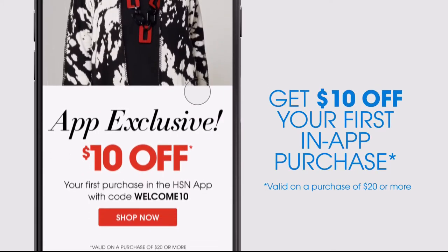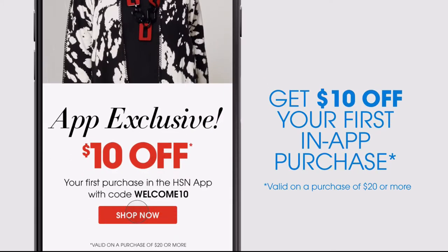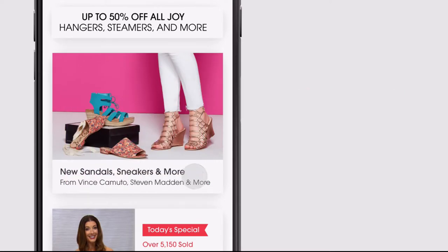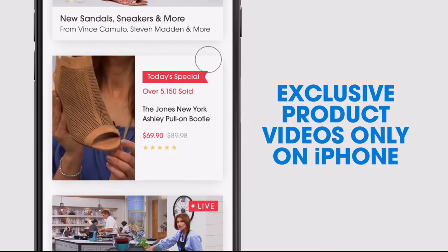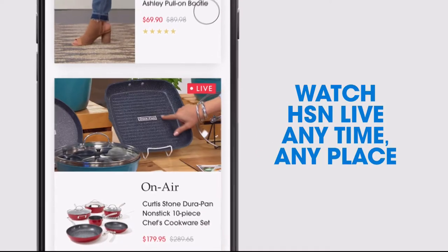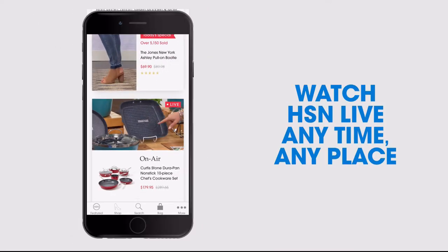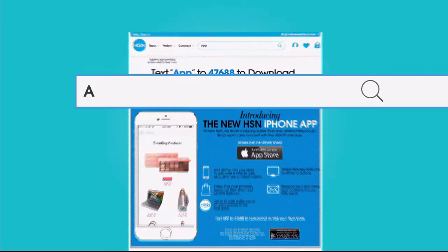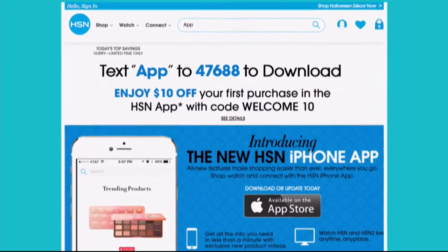Opt in to push notifications for early access to exclusive app-only deals. Shop faster than ever with exclusive new product videos, only on the iPhone. Watch HSN live, anytime, anyplace. The new shop and search features make finding your favorites easier than ever. Search 'app' on hsn.com to download.